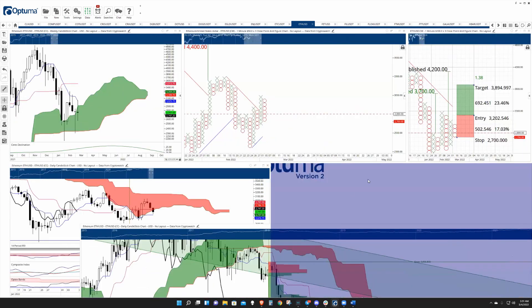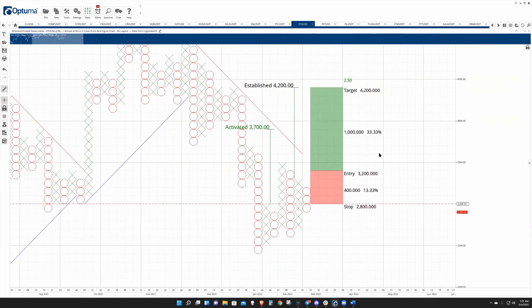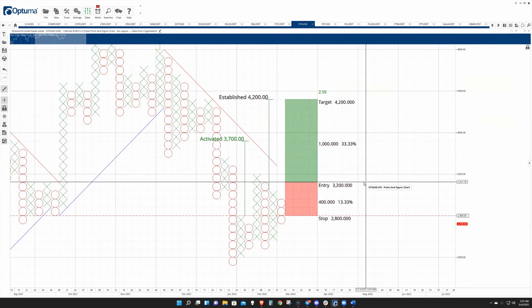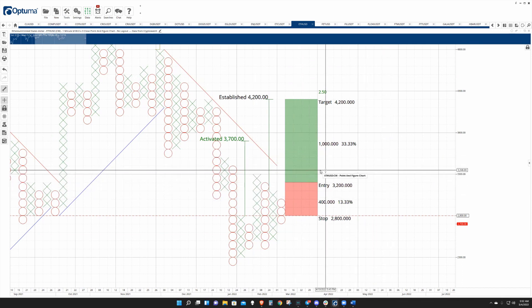On the point and figure side — this is the $100, $200 box — there is a potential long setup with a break above this double top forming. An entry off a double top is really not an entry at all unless it's a catapult or something else. But a break above the double top would break the bear market angle and convert Ethereum into a bull market on its $100 three-box reversal point and figure chart — that is a very big deal.